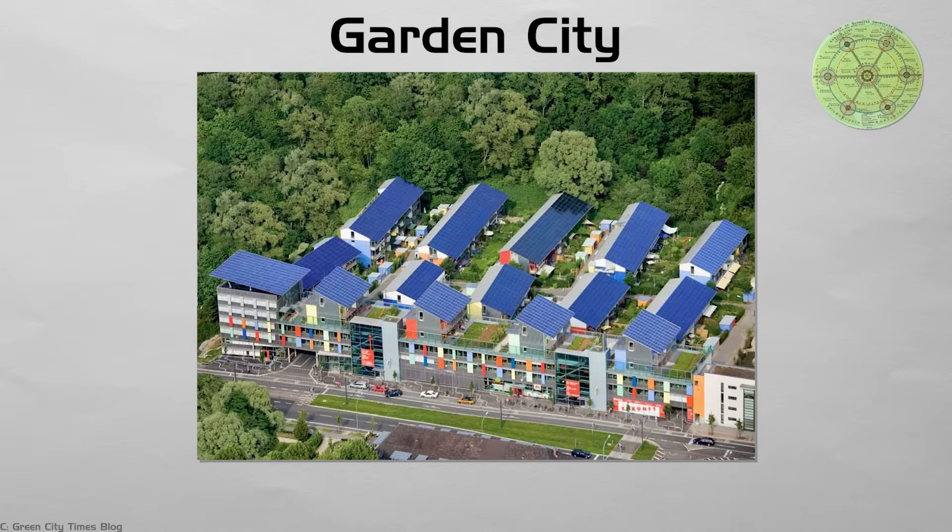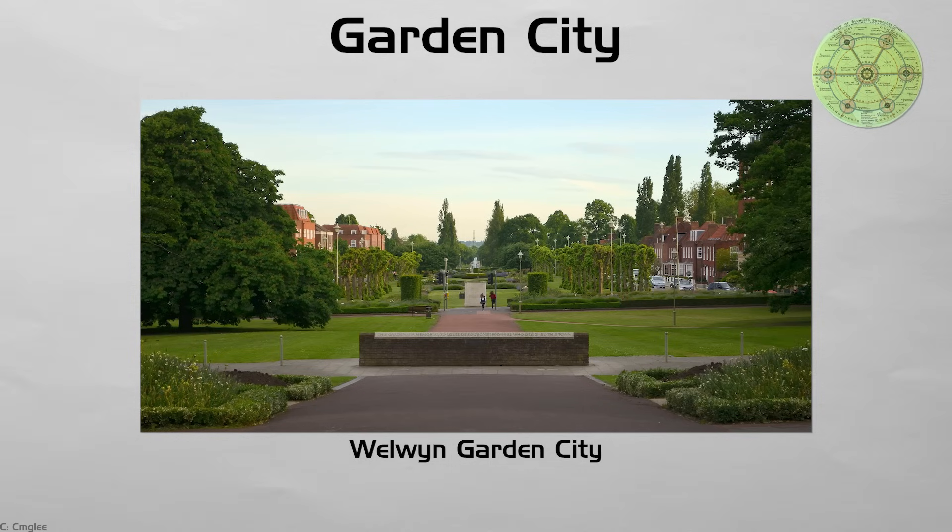Later, car suburbs copied only the lawns and lost the walking links. New eco-towns restore the full idea, using solar roofs, light rail, and bike lanes to keep the belt intact. Ideal size is about 50,000 people — big enough for schools, yet crossable on foot.